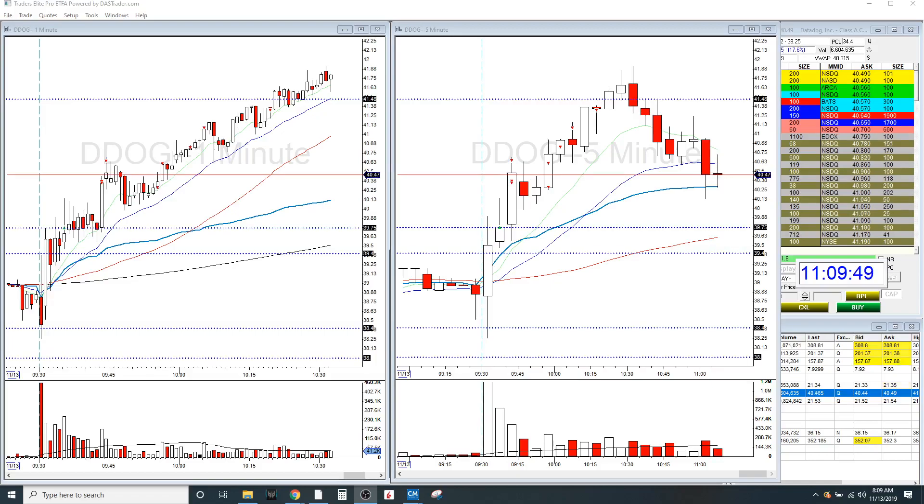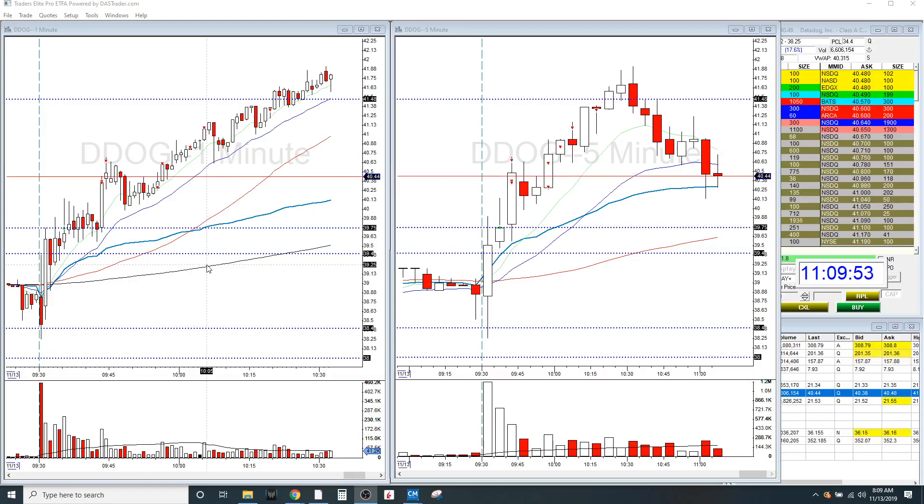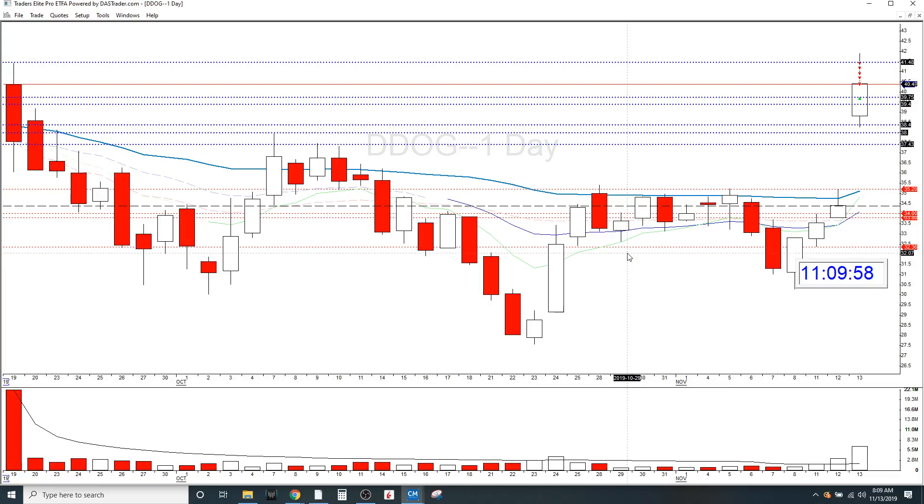This was a nice gap and go strategy. It reported earnings — really good earnings report. Let me show you on the daily what this looked like and my thought process behind this trade. This is a gap. It was gapping up around $38.40, and as you can see there's a level right here at $38.40, and it was holding that level. I knew that this could potentially get to the all-time highs around $41.48 if it could possibly break the pre-market highs and get going.